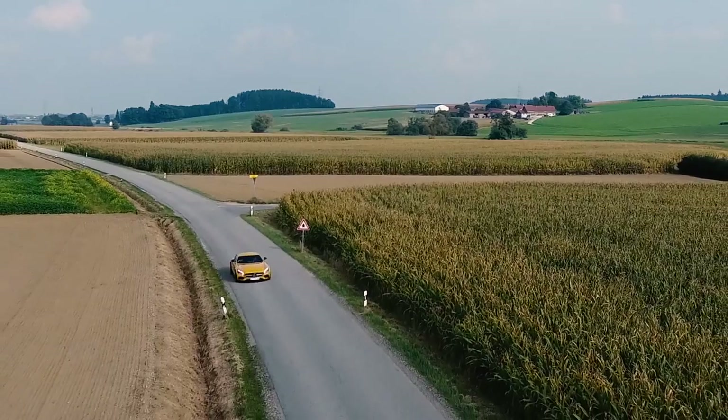Driving this car on a motorway is a special experience. If you accelerate from, let's say, 180 km/h to 250, it feels like your standard car going from 0 to 70. It's so quick — absolutely fabulous. Really great fun.